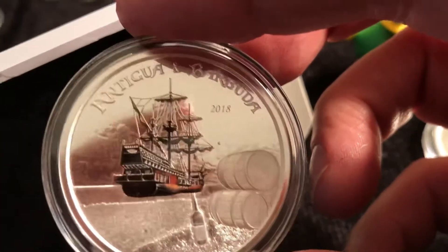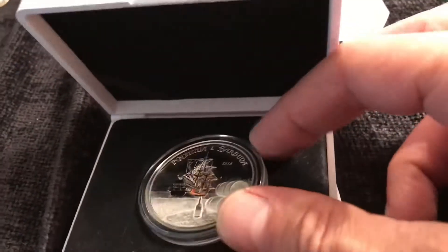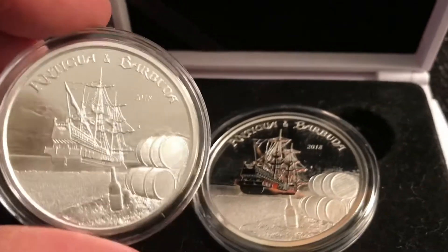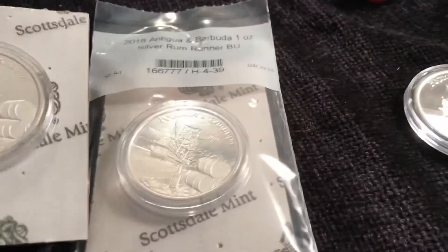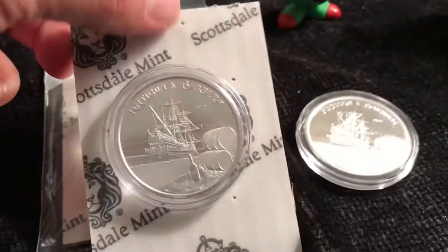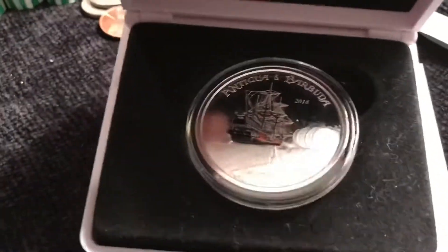Very nice overall. Hopefully the series will continue with good quality and we'll see what comes of it. This is the first of eight — both the BU and the proof. I was correct on the numbers: 25,000 of the BU and 2,500 of the proof. I got three of the BU just in case — the series might take off. Only 25,000 minted.